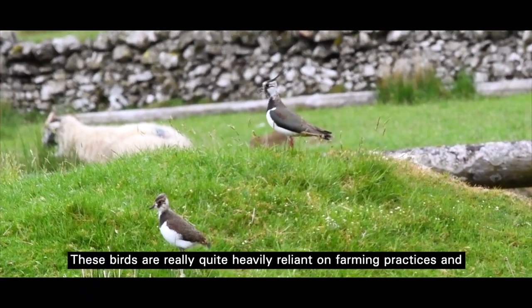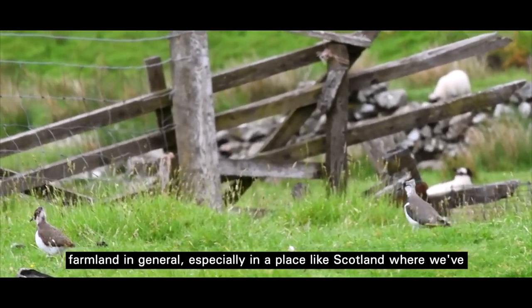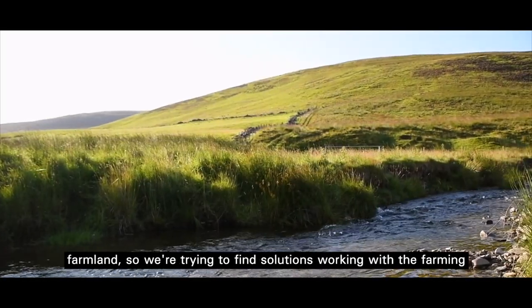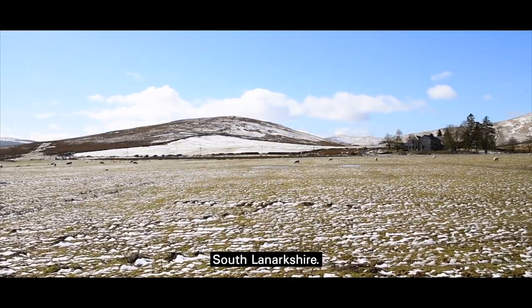These birds are really quite heavily reliant on farming practices and farmland in general, especially in a place like Scotland. We've got them on nature reserves, yes, but a lot of the population is on farmland, so we're trying to find solutions working with the farming community to conserve them in farmland areas like here in South Lanarkshire.